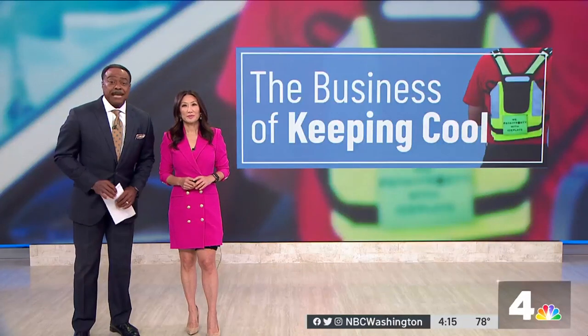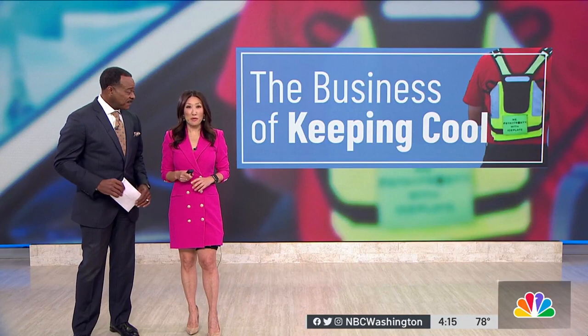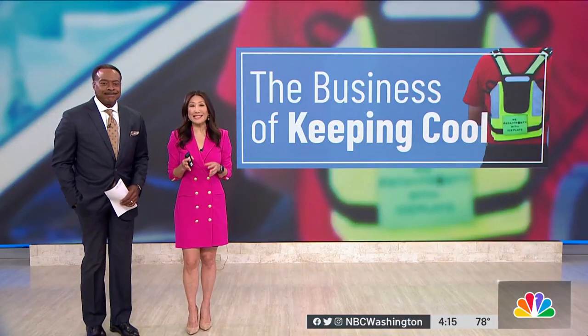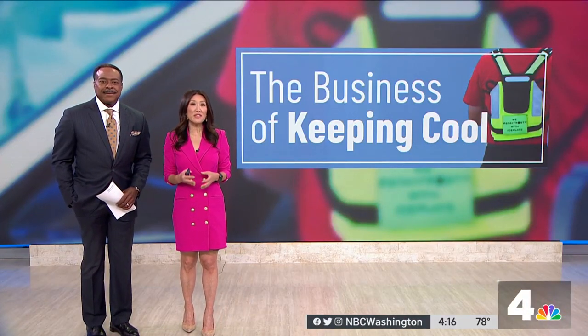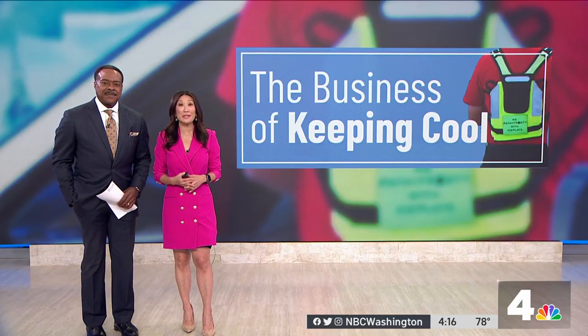A local man's invention is keeping employees cool when temperatures rise. The idea was born from necessity — as a former officer searching for a suspect in the intense California heat. Susan Hogan explains how this life-saving device has become a game changer for some of the country's largest companies.